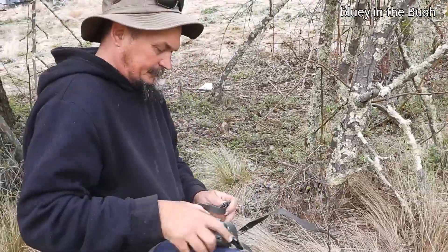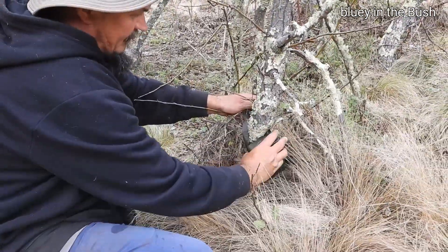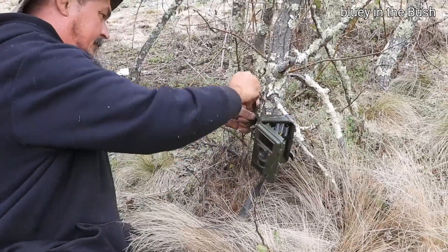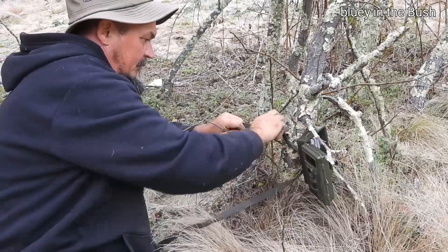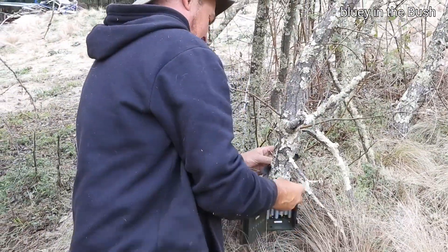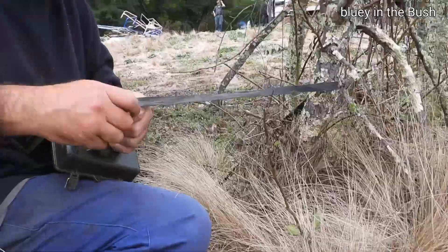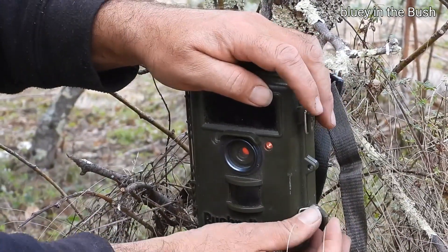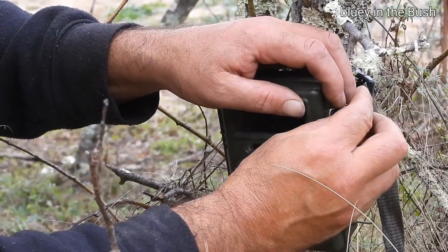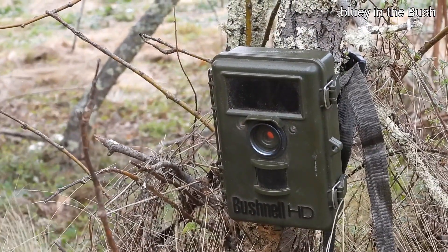So this is some of the equipment on Blue in the Bush that we use — behind the scenes. Some trail cams to find out what's in the area. This will get checked later on in a month or so to find out what species live at Wattle Flat. So this is Dan just setting up the trail cam. These get picked up by movement — sensor movement — and they record moon phases, dates and temperatures. Good for science.